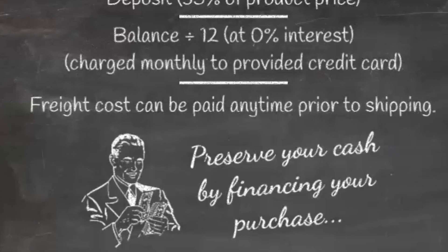Twister Display's financing is simple, easy, and a great option when cash flow is a concern.